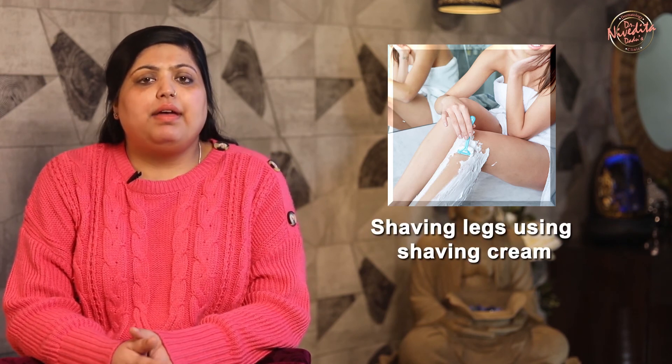Here's a quick tip for those who shave their legs regularly. Hair conditioners contain moisturizing properties and can hydrate your skin if applied instead of shaving creams before shaving. They are great for sensitive skin and ensure your razor glides smoothly to avoid nasty cuts.